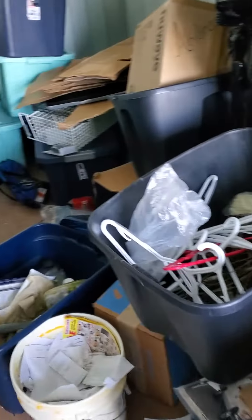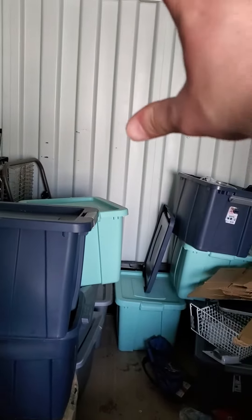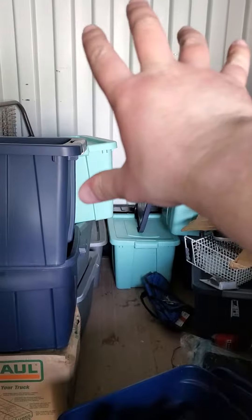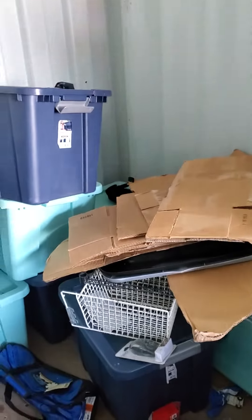There were a bunch of containers over there and I've gotten a lot of those moved over. I've got most of the shelving moved over — some of it's in the truck, that's why I have it over here, because I'm going to load more into it.